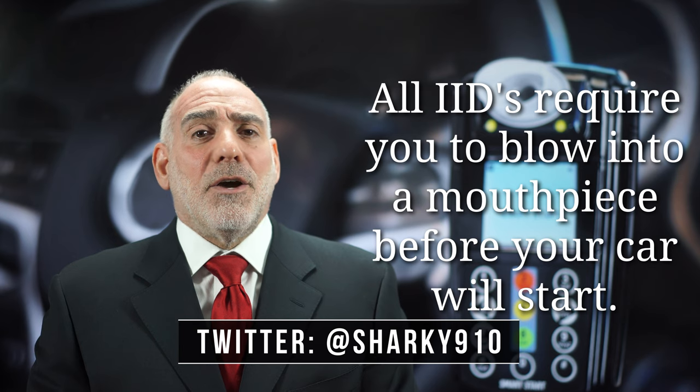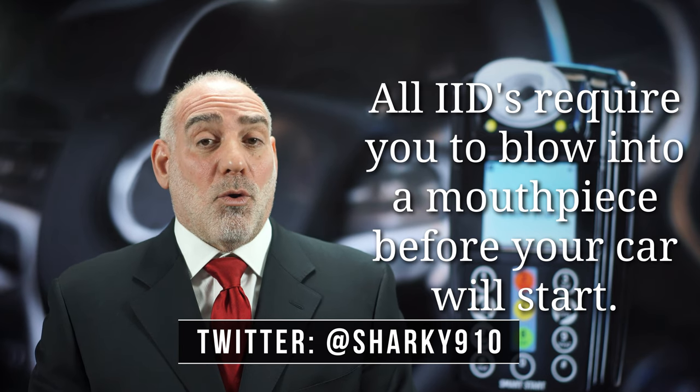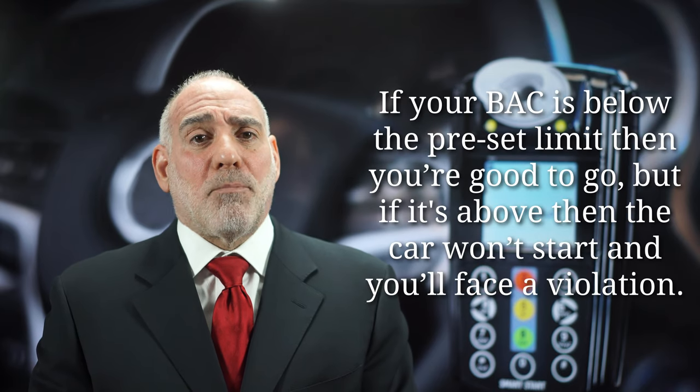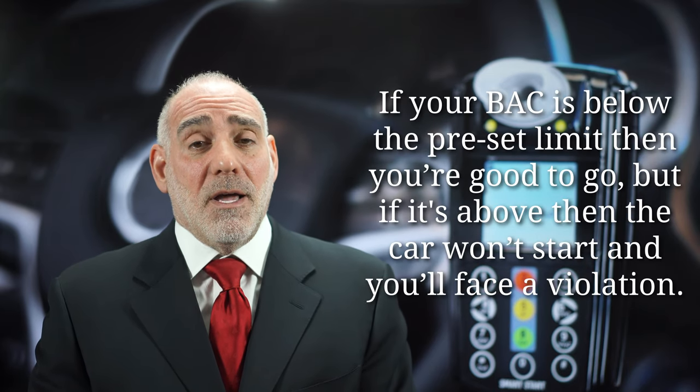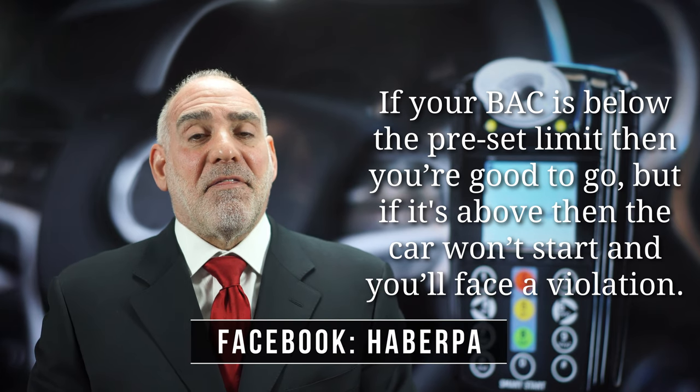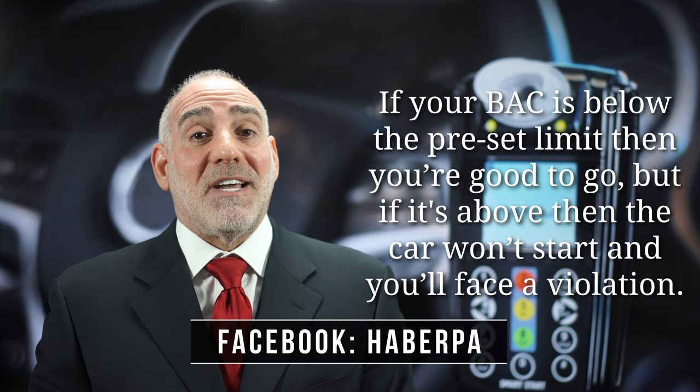If you have an IID, you're required to provide a breath sample — to blow into the mouthpiece of the device — before you can start your vehicle. If your breath sample is below the preset limit, then you're good to go, but if the IID detects alcohol above the preset limit, then theoretically your car won't start and you'll face a violation.